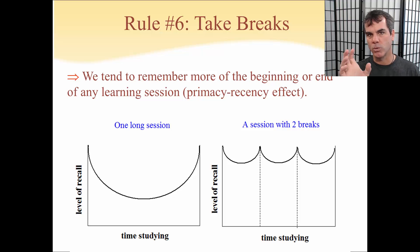One of the best things you can do as a student is don't study for extended periods of time without taking a break. I like to recommend 25 minutes on, 5 minutes off, 25 minutes on, 10 or 15 minutes off, and then repeat that cycle. What you're doing is giving yourself more beginnings and more endings and more opportunities to remember more of the information.